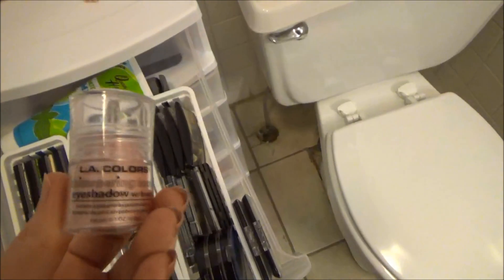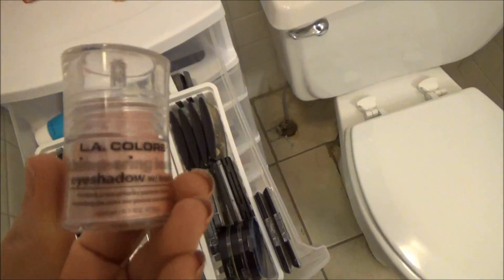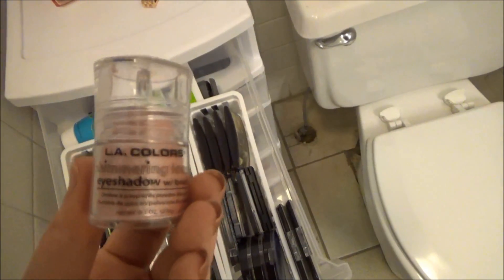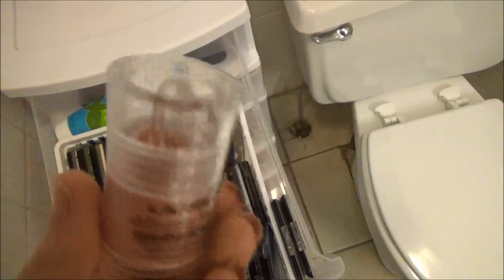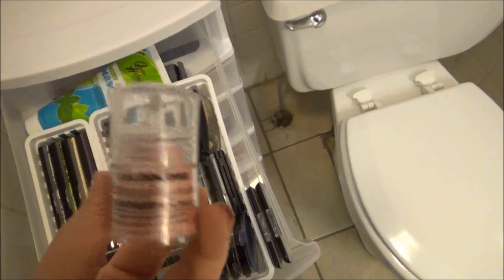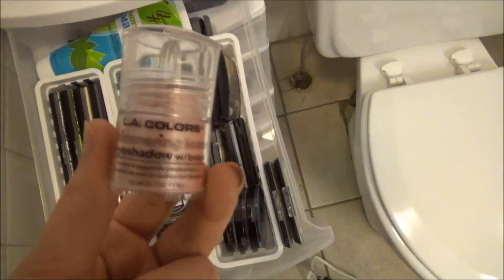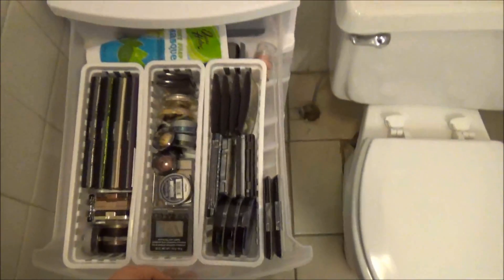This is really neat - I should talk about this in a video. This is from the brand LA Colors; it is a loose shimmering eyeshadow with a brush, like an eyeshadow pigment. It's pink, shimmery, and glittery and would look really pretty as a center lid color. I haven't tried it yet but I should try it out and put it in a video.